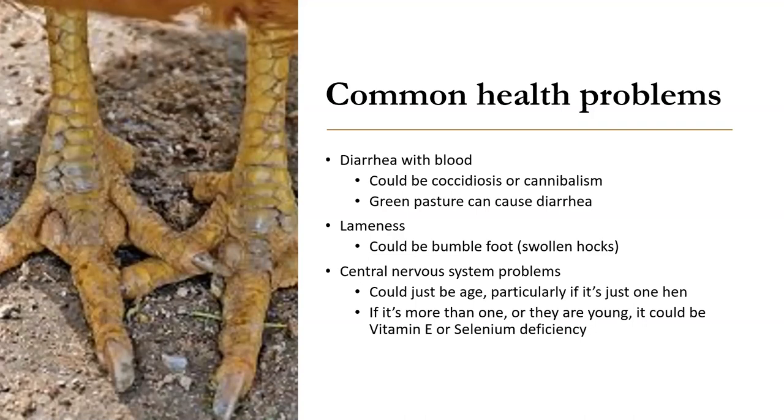You may see some weird central nervous system problems. If they're acting strangely, it can just be age if it's just one hen. When I raised sheep, you could get central nervous system problems from a nutrition deficiency like vitamin A or selenium deficiency, which will cause them to jerk around, act strangely, and then not be able to get up again.